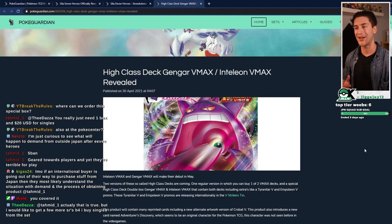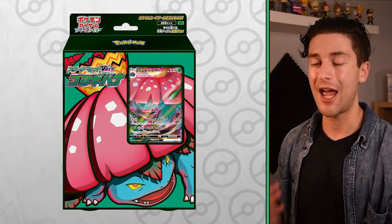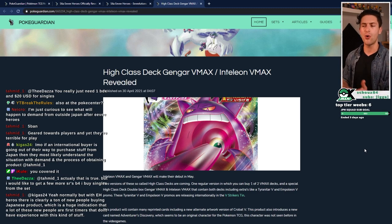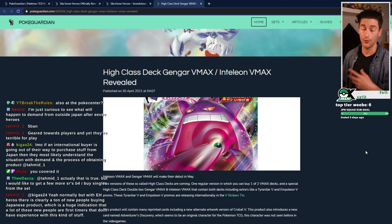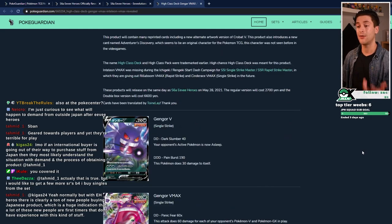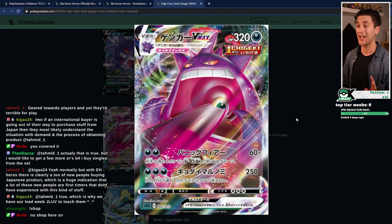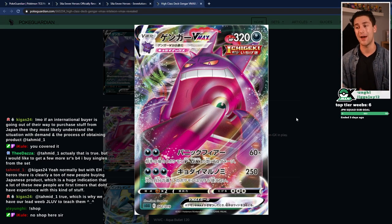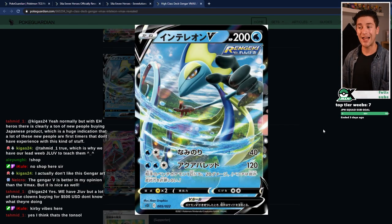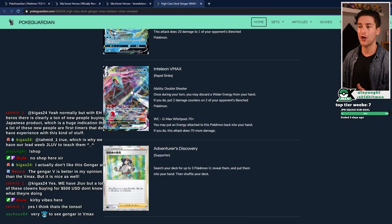High Class Deck Gengar VMAX and Inteleon VMAX have been revealed. These are really similar to the Blastoise VMAX and Venusaur VMAX sets that came out at the end of 2020 — they're geared towards players. We don't know all the cards in these yet. They're going to feature a lot of reprints, but they do come with new illustrations of Inteleon V, Inteleon VMAX, Gengar V, and Gengar VMAX cards. This is the first time we're seeing Gengar V — it's by Barn Graphics but it's a nice card. The Gengar VMAX is a really cool card and I like this one a lot. So far, this product is the only way you're going to be able to get Gengar V and Gengar VMAX. Inteleon V is a new illustration, and you've also got Inteleon VMAX.